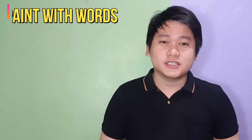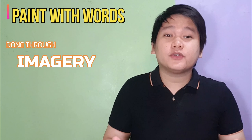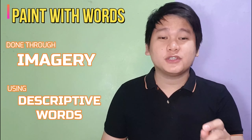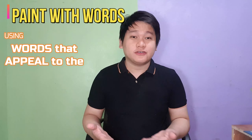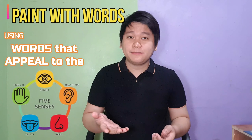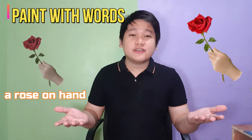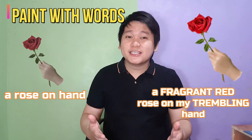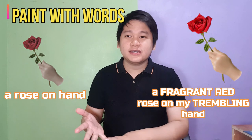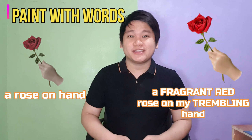Seven, paint with words. Use vivid descriptions in your poem. This is done through imagery — the use of descriptive words to help your readers better imagine what you're trying to say. It is using words that appeal to the five senses: taste, sight, touch, hearing, and smell. For example, instead of writing 'a rose on hand,' you may write 'a fragrant red rose on my trembling hand.' This makes your line more effective and imaginable, as the words fragrant, red, and trembling appeal to the senses of smell and sight, respectively.